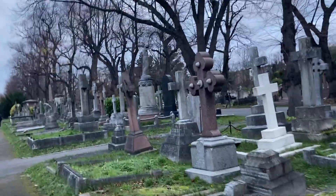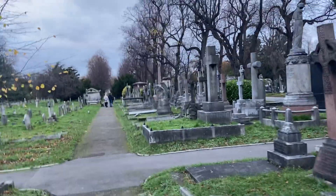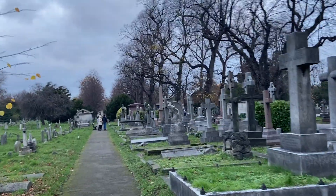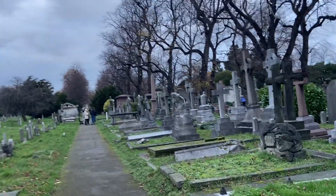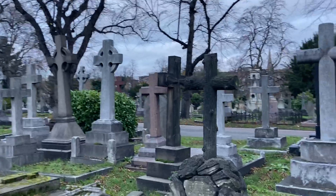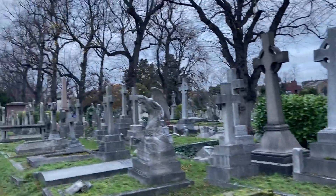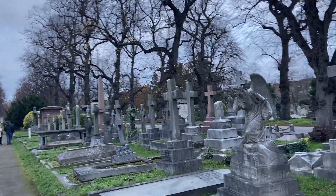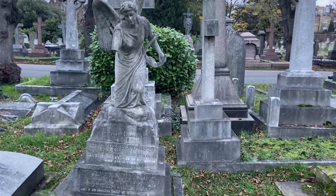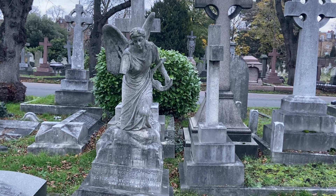Personally, I'm just happy to have any ashes scattered wherever. I think it's important to remember people either as a memory or perhaps a photograph, but having the physical bones somewhere to me is not necessary.